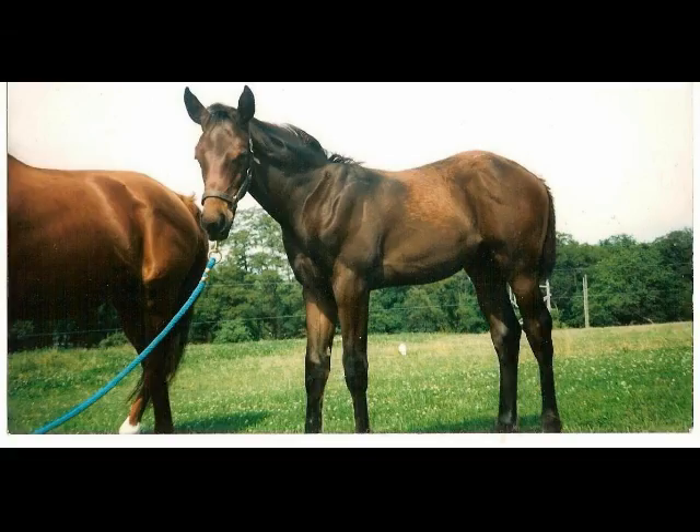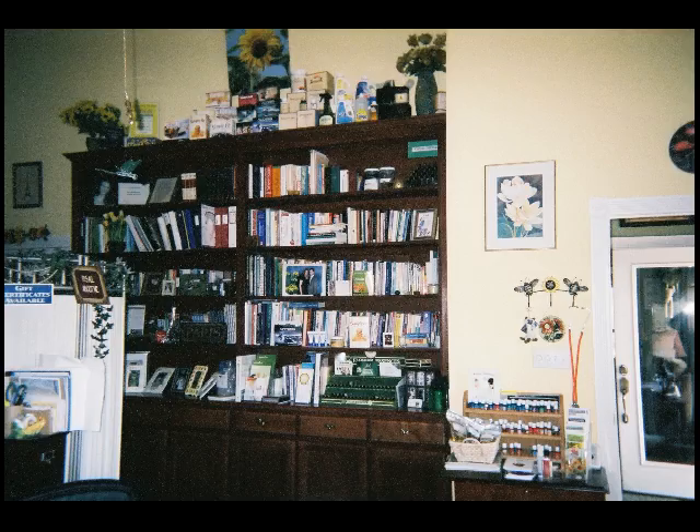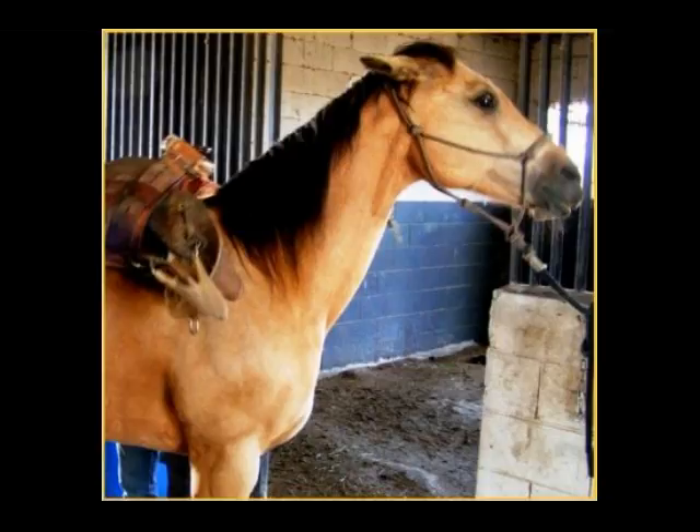What led me to it was this horse here. His name is Romeo. I lost him to colic. I did everything the vets told me to do, which led me on the journey to natural equine health and wellness. I didn't know my horses were in pain. I didn't know that the stuff that I was feeding them was causing the pain.